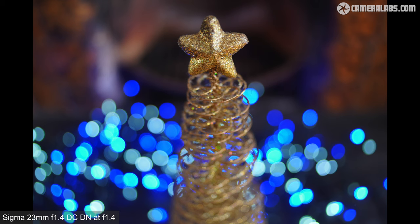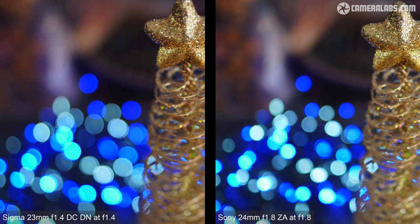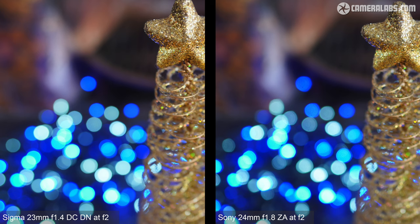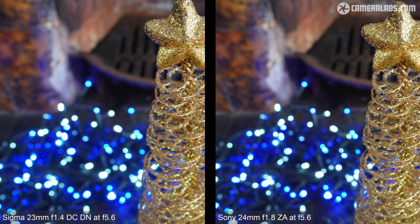For the bokeh ball test, the Sigma 23 wide open at f1.4 focused close to its minimum distance of around 25 centimetres is compared to the Sony 24 at f1.8 from the same distance. The Sigma delivers a similarly sized subject, maybe even a tad larger, despite its slightly shorter focal length — due to mild magnification from focus breathing. Both lenses show some outlining and textures within the bokeh blobs, but the Sigma's are a little cleaner and larger thanks to its bigger aperture. Closing the apertures reveals the Sigma rendering rounder shapes versus the more angular shapes of the older Sony design.